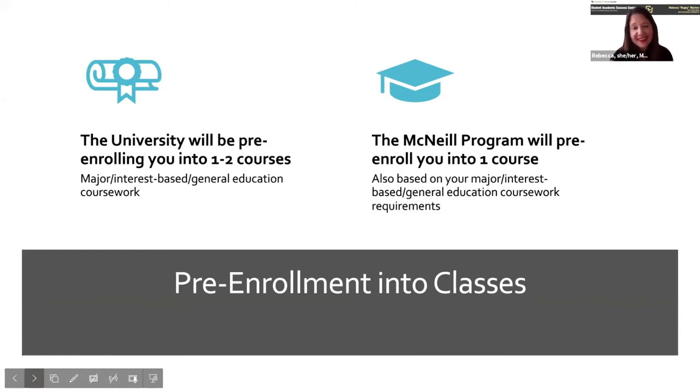More than likely you are enrolled into some classes that the university has already chosen, based on your major or indicated interest — it could be general education classes, but there should already be one to two courses on your schedule. You'll have time to talk individually with one of us at the end of this session. When it comes to McNeil Program courses, you're going to be enrolled into one McNeil course, possibly two, depending on your interest. If you're still undecided, we can put you into general education coursework, potentially a writing class, to fulfill some graduation requirements.